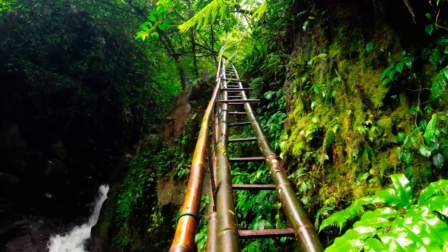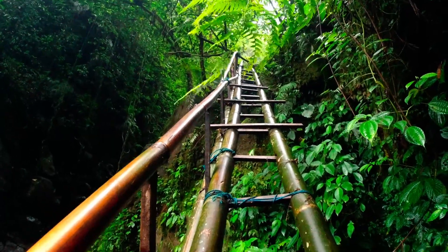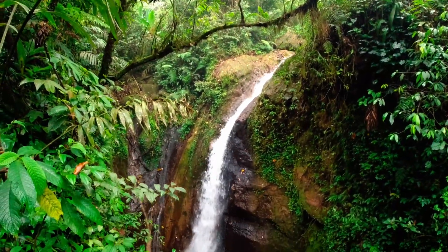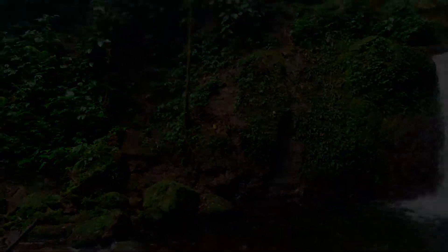I don't know which waterfall this is, but it's quite tall. After coming down from Curug Raja Wali — which confirmed that was indeed Curug Raja Wali, also known as Curug Bendungan — I originally wanted to continue to Curug Raja Wali above. In the end, I stopped at Curug Batu Ampar to cook and have a little swim, because it doesn't feel right to visit a waterfall without playing in the water.